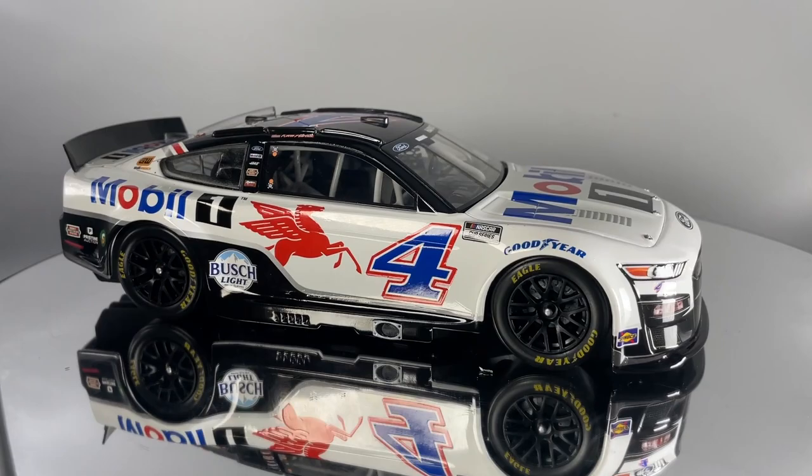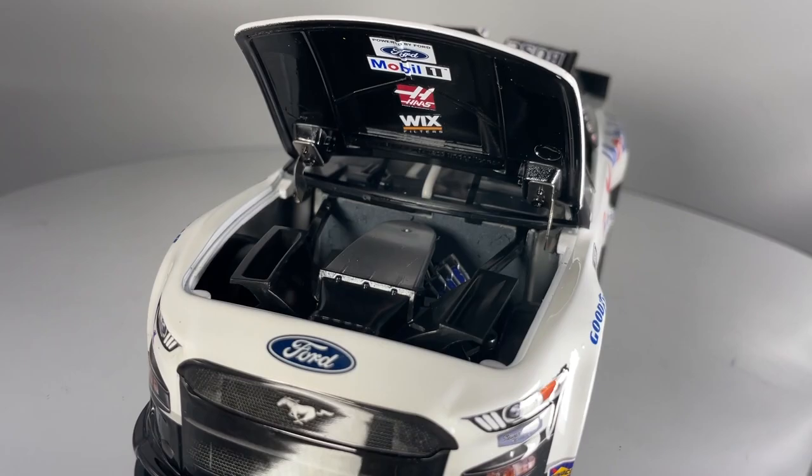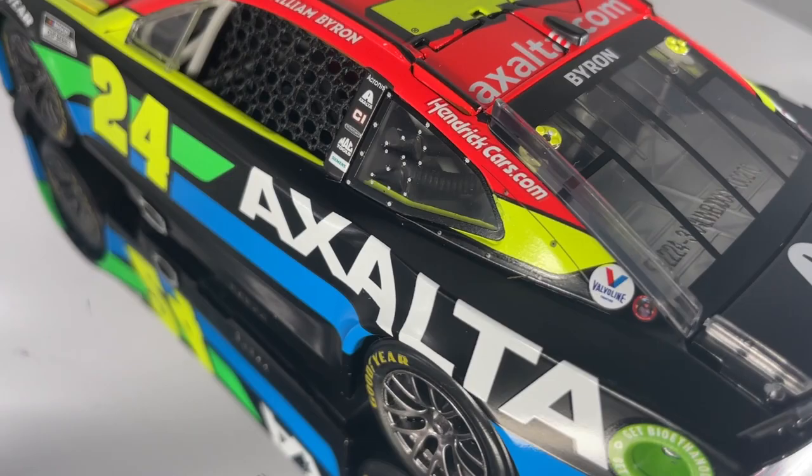Each ARC 1/24th scale DieCast features an opening hood, plastic chassis and underside, closed trunk, opening roof flaps, and poseable Goodyear tires. In addition, each 1/24th scale ARC DieCast features a printed DieCast Identification Number, or DIN, that is visible through the rear window. This number is specific to each diecast and signifies its place in the production run.